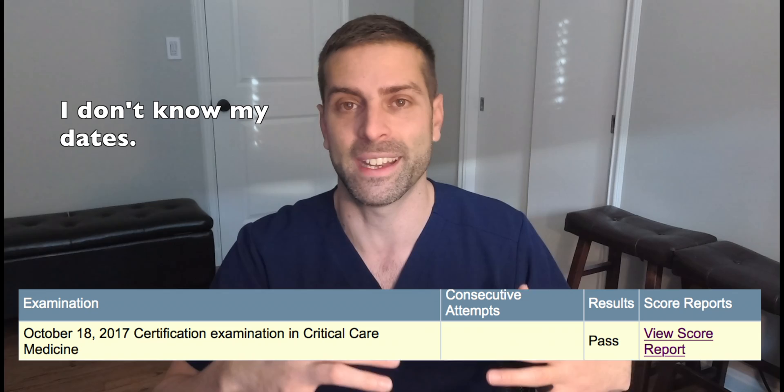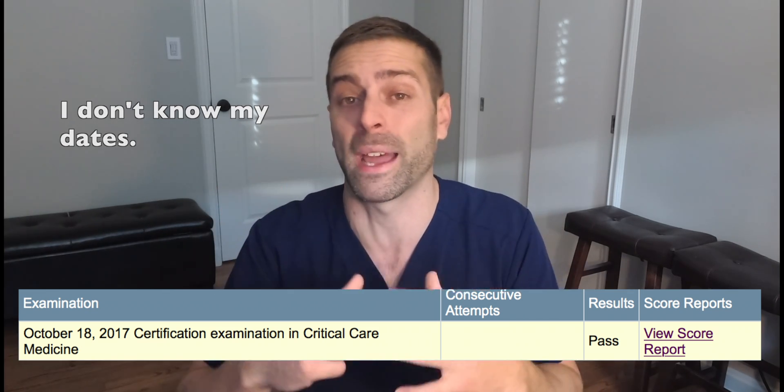My first complaint is towards the ABIM on how long they took to actually score this exam. I took this exam on October 16th, 2017, and I did not get my scores back until December 19th. It took two months and a couple days to score my test. That's mind-blowing, especially for a test that we paid over $2,000 to take. Two months? It's a multiple-choice test — it's not like we're in front of a panel answering questions. ABIM, please help us out. It's just nerve-wracking.